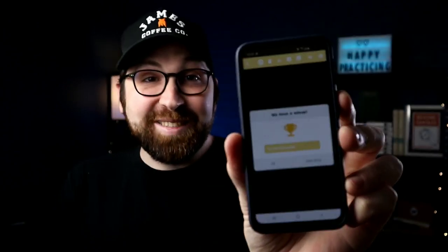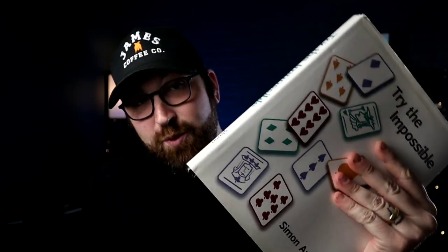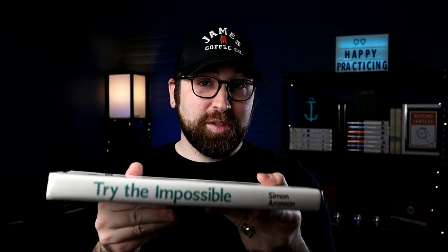We got 'Try the Impossible' by Simon Aronson — one of my favorites, this is awesome! If you've watched my channel for a while, you'll know that Simon Aronson is one of my biggest influences in card magic. In fact, 'Try the Impossible' is one of my favorite books, so I'm really excited that fate decided to bring this book out today.